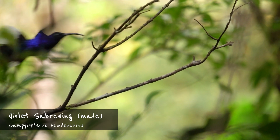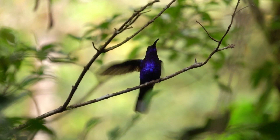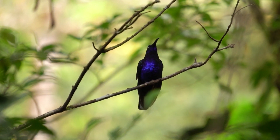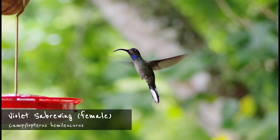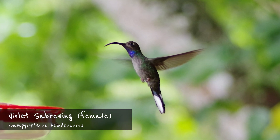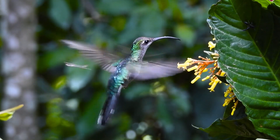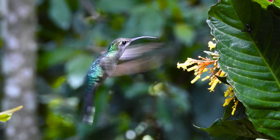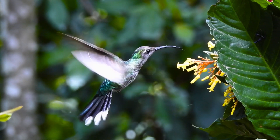Costa Rica's largest hummingbird, the violet sabre wing, is actually not a hermit hummingbird. However, I've chosen to include it here due to the de-curved bill. The male is truly striking, with glittering violet plumage and white outer tail feathers. The female is slightly less distinctive, but still very recognizable, with a violet throat. Violet sabre wings are quite common at middle elevations — you'll see them around the feeders in Monteverde or at Cinchona, where they aggressively defend their territories from other hummingbirds.